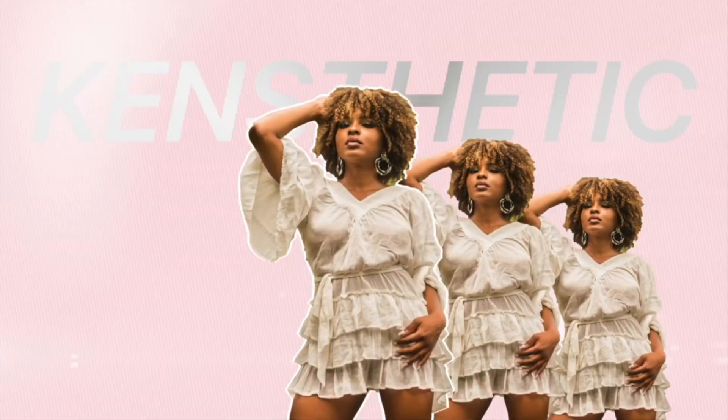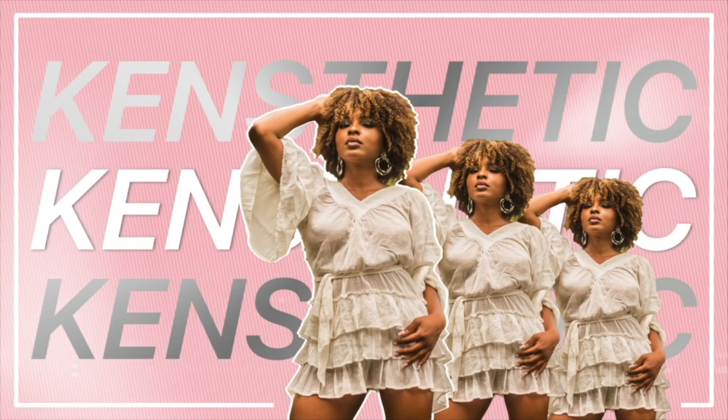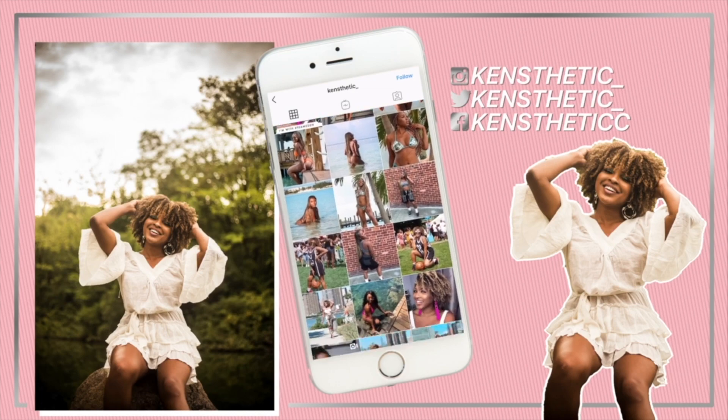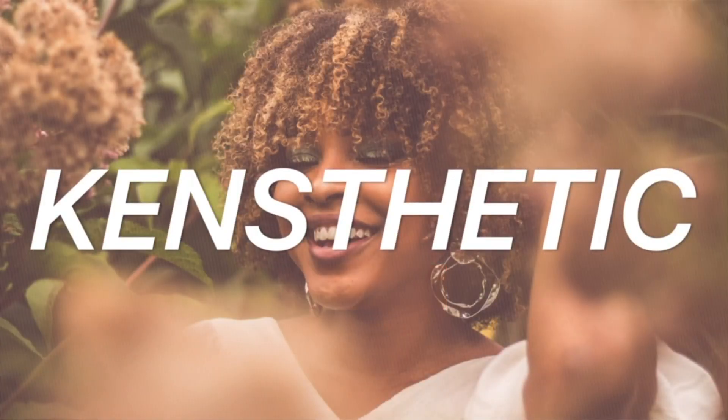Hey guys, welcome back to my channel. It's your girl Kinsthetic and I'm here with you guys today with a new video. So as you guys can tell by the title and thumbnail, in today's video we will be comparing and contrasting and trying to figure out which one is better between the Felicia Leatherwood brush and the Pattern Beauty brush.